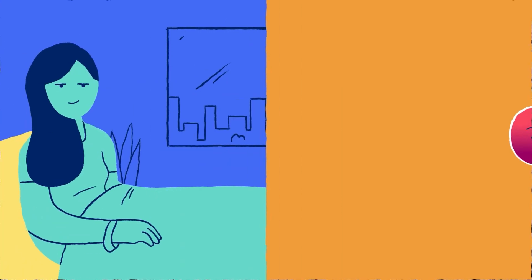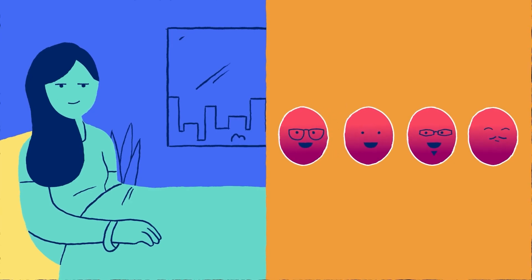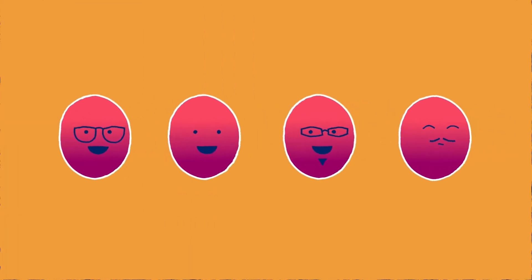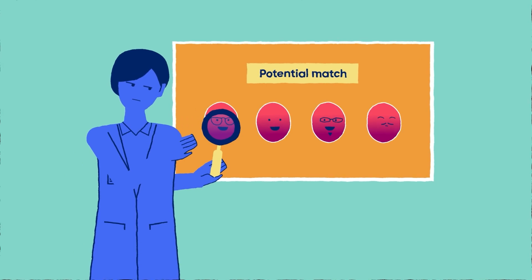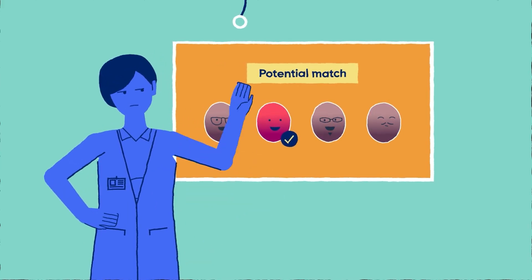Matching a patient to the right donor is a meticulous process, and the patient's medical team must consider several donor characteristics to make the right choice. There are often multiple donors identified as a potential match for a single patient, and all donors must be reviewed in detail before a decision can be made. Sometimes, however, you might be the only donor that potentially matches the patient.